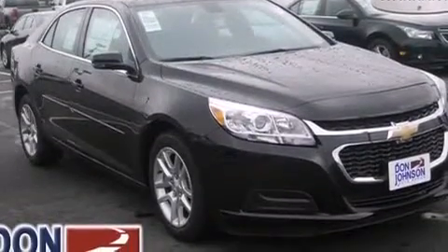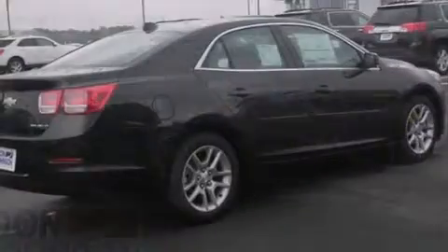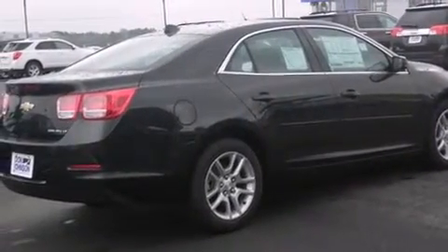Cruise control, full power accessories, a rear window defroster, dusk sensing headlights, tinted glass, and air conditioning.